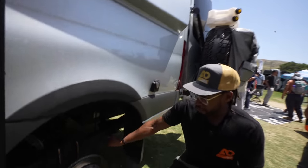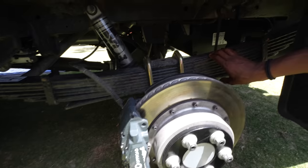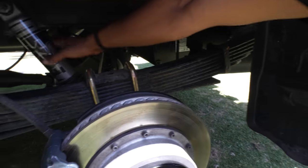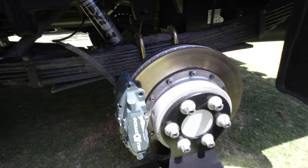We do a custom leaf spring in the rear built for the weight of the vehicle. This vehicle's rear axle weighs around 5,000 pounds, so we built the leaf spring accordingly. We also add Fox shocks in the rear, and here's our rear brake upgrade kit.